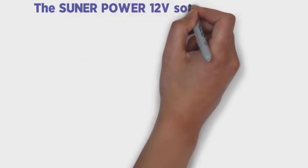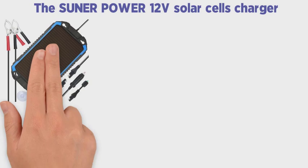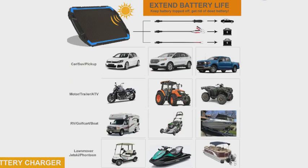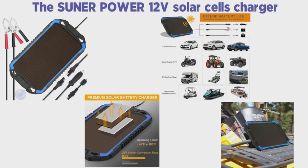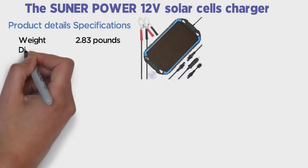The Sunner Power 12V Solar Cells Charger is capable of performing the same tasks as the first. However, there are some distinctions. In overcast weather, this model performs well — that means it can work even if the weather isn't sunny. Aside from diesel trucks, the solar charger is the most powerful battery charger for motorcyclists.